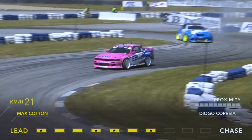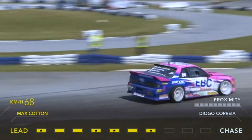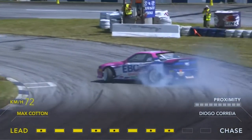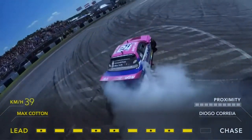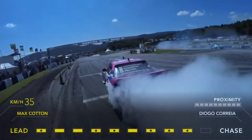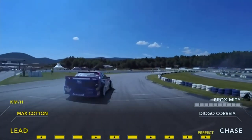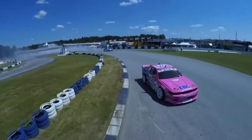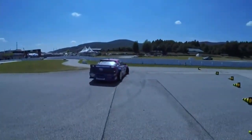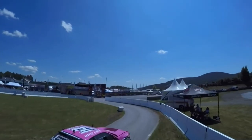Let's go back to that first corner. Does Diego Correa drop two wheels? I'm going to go out there and say it was two wheels off from Correa on the first corner, which would make it a zero. And Max Cotton has it incomplete because he's straightened up. Does that mean it's all zero, zero, zero?